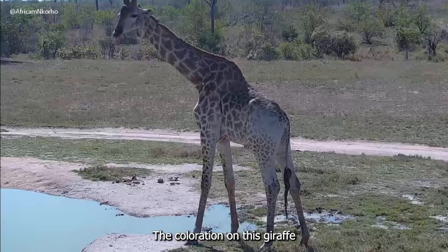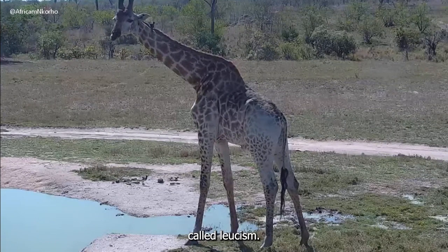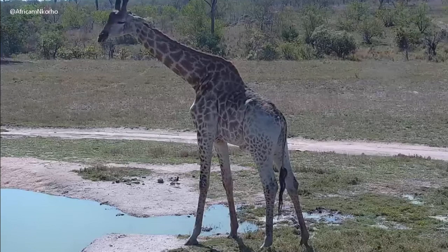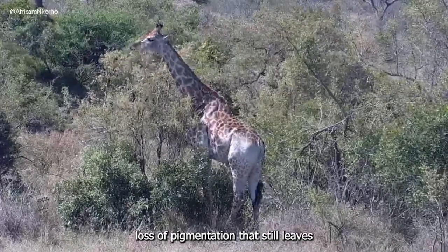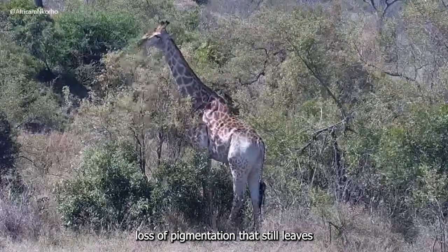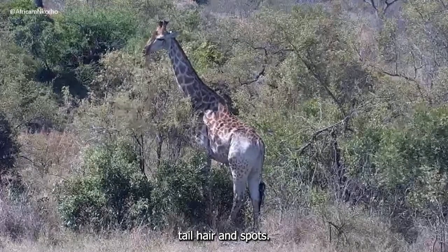The colouration on this giraffe is caused by a genetic condition called leucism. Leucism is a partial loss of pigmentation that still leaves dark colouring in the animal's eyes, tail hair, and spots.